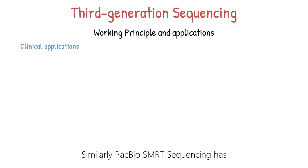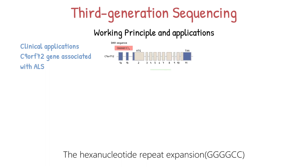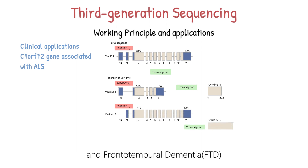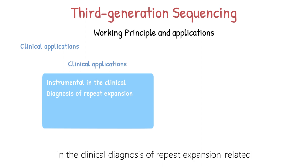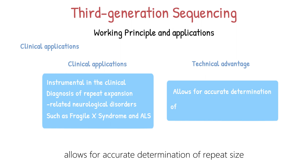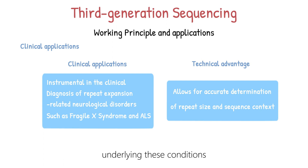Similarly, PacBio's SMRT sequencing has been used to study repeat expansions in the C9ORF72 gene associated with ALS, also known as Lou Gehrig's disease. The hexanucleotide repeat expansion GGGGCC in the C9ORF72 gene is the most common genetic cause of ALS and frontotemporal dementia. SMRT sequencing can provide accurate sizing and interruption analysis of the repeat expansions, facilitating diagnosis and understanding of these devastating neurological disorders. In summary, PacBio's SMRT sequencing has been instrumental in the clinical diagnosis of repeat expansion-related neurological disorders such as Fragile X Syndrome and ALS, allowing for accurate determination of repeat size and sequence context, providing valuable information for both diagnosis and research into the molecular mechanisms underlying these conditions.